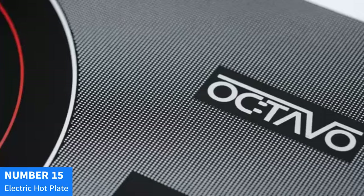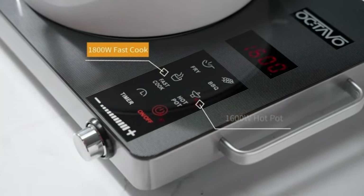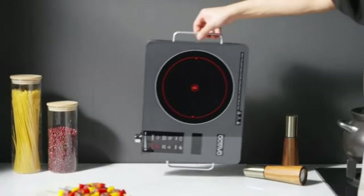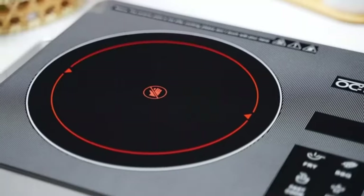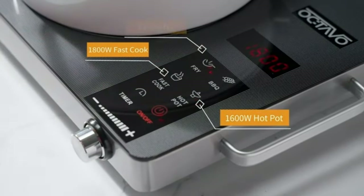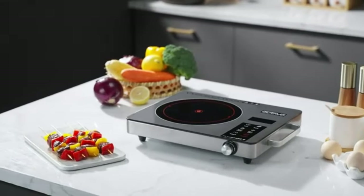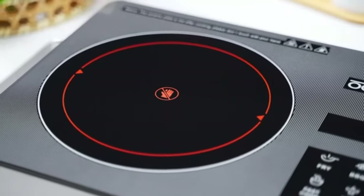Number 15: Cusamax Electric Hot Plate. Experience efficient and versatile cooking with the Cusamax Electric Hot Plate. This portable single burner, with a powerful 1500W cast iron heating element, heats up in seconds, allowing you to prepare your favorite meals swiftly and easily. Enjoy precise control over your cooking with the adjustable temperature feature — whether you need a gentle simmer or a rapid boil. Its stainless steel construction ensures durability, and non-slip rubber feet offer stability and safety during use. The upgraded version B101 represents Cusamax's commitment to quality and innovation. Compact and convenient, it's perfect for small kitchens, dorm rooms, or as an extra burner for larger cooking tasks.